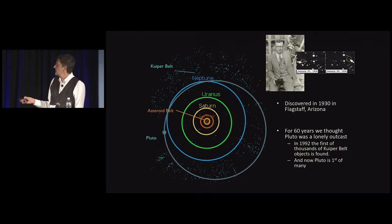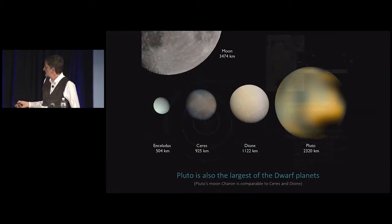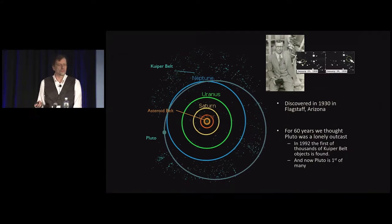We thought Pluto was pretty much alone, orbiting out beyond Neptune by itself, until 1992 when the first of thousands of what we call Kuiper Belt objects were found. These are small objects, smaller than the moon — thousands of them. This became an important part of the solar system, occupying a large zone that we never explored directly until two and a half years ago.